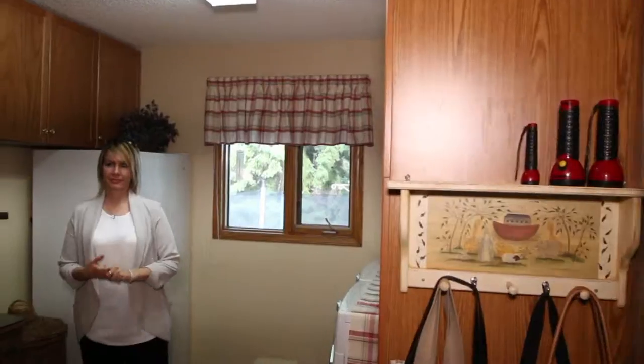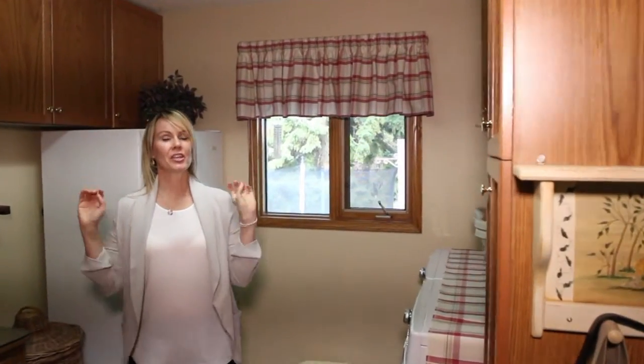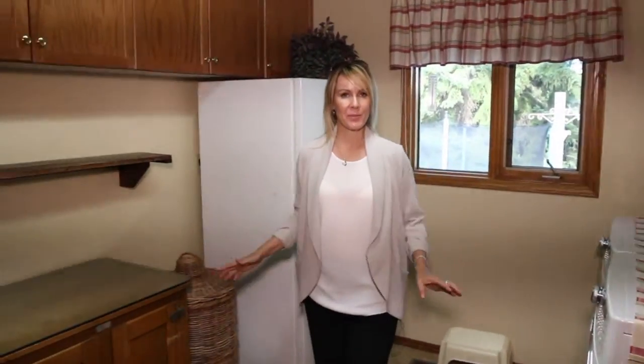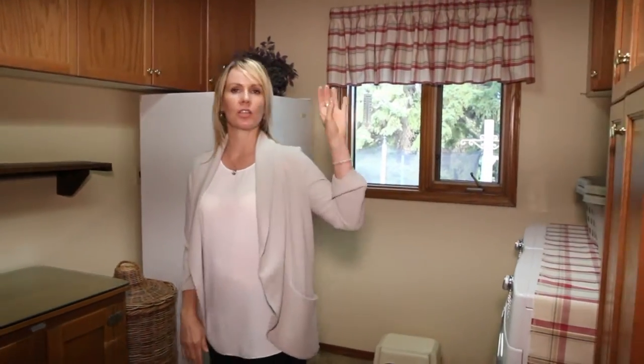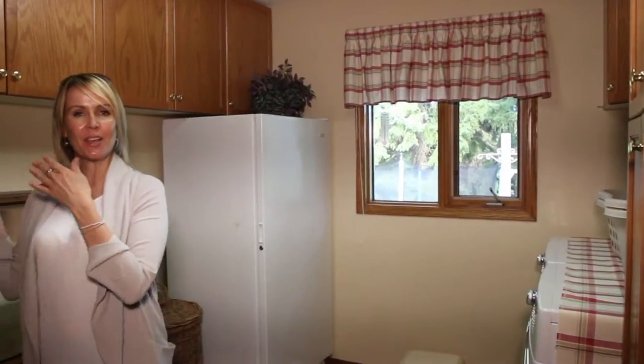You have a double closet and even your exit is amazing — another big spacious mudroom. You have your laundry, extra storage, extra pantry, and access to the garage.